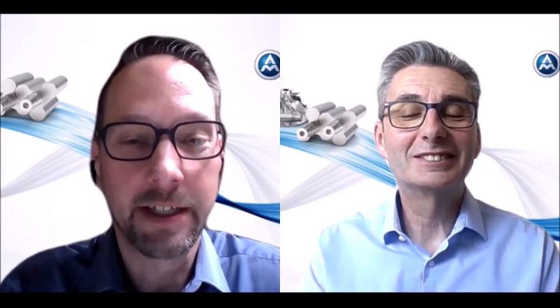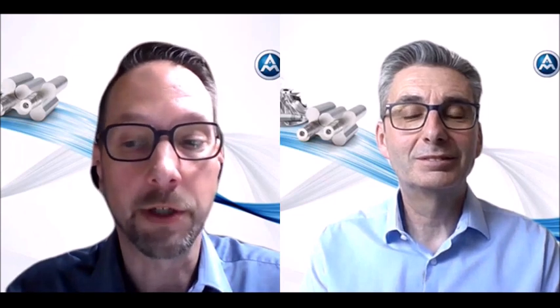Ladies and gentlemen, the first part of the webinar is finished and now we are going forward with the Q&A of our presentation. A lot of you asked very interesting questions around our presentation and now we start with the first question. Markus, are you ready for the first question? Yes, of course, we can start. The first interesting question is: how is the procedure to get state funding?